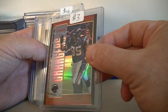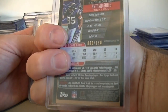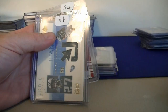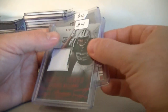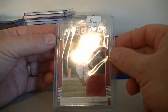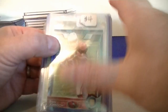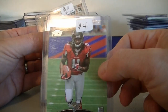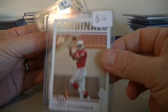We got a Bowman Refractor of Antonio Gates numbered to 150 — I think that's the orange refractor. We got a Chad Greenway jersey from Prestige 2012 for $4.00. Eddie George jersey card, Game Gear, $4.00. We got a Leonard Williams two-color patch from Prestige for $4.00. David Johnson from Donruss Sophomore Swatches for $4.00. We got another David Johnson mini blue refractor for $4.00. We got a Julio Jones rookie card from Topps Prime for $4.00. Larry Fitzgerald rookie card from Topps for $4.00 — this is not a reprint, this is a 2004.